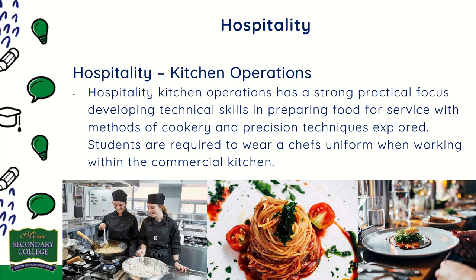Hospitality Kitchen Operations has a strong practical focus, developing technical skills in preparing food for service, with methods of cookery and precision techniques explored. Students are required to wear a chef's uniform when working within the commercial kitchen.